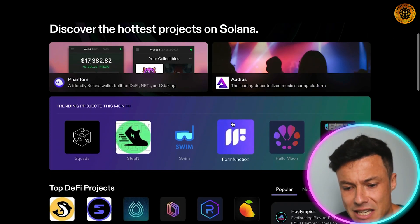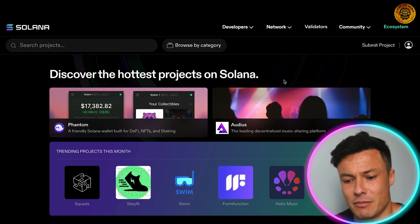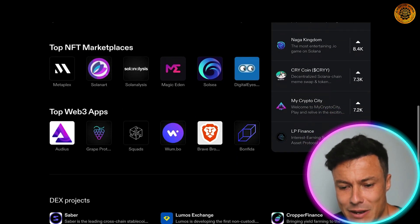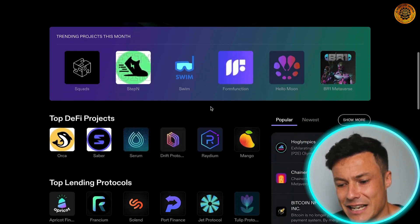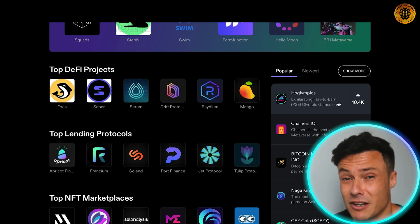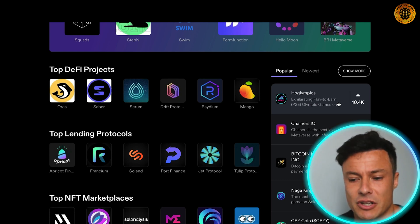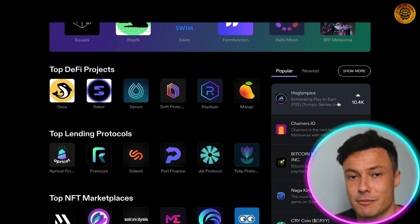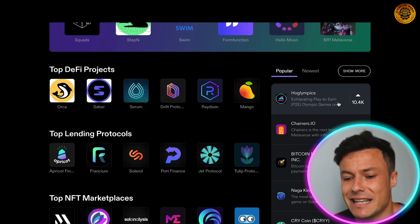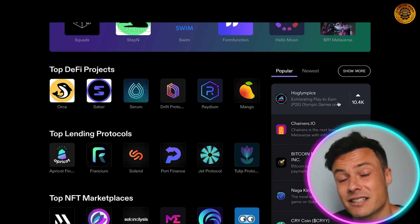By clicking on the ecosystem you can see lots of things to check out — including the Phantom wallet, which is pretty much the MetaMask equivalent for the Solana blockchain. You can see trending projects, different games, DeFi projects, lending protocols, NFT marketplaces, Web3 apps, and much more. Browsing popular projects is also a good way to find early investment opportunities. The crypto market is a little quiet right now, but that's when the best opportunities arise. Smaller altcoins carry higher risk but have far more return potential — high risk, high reward.